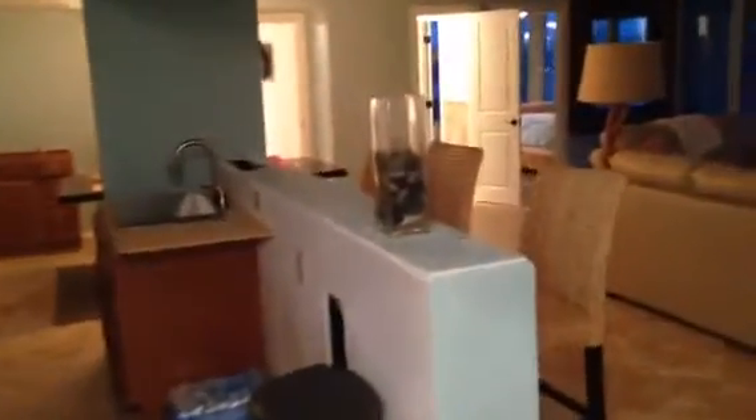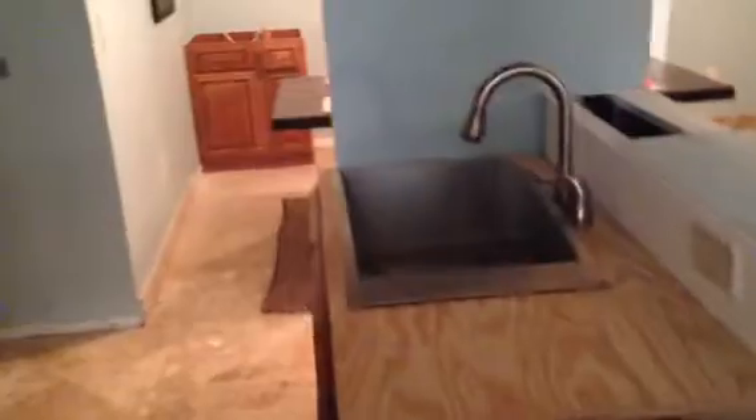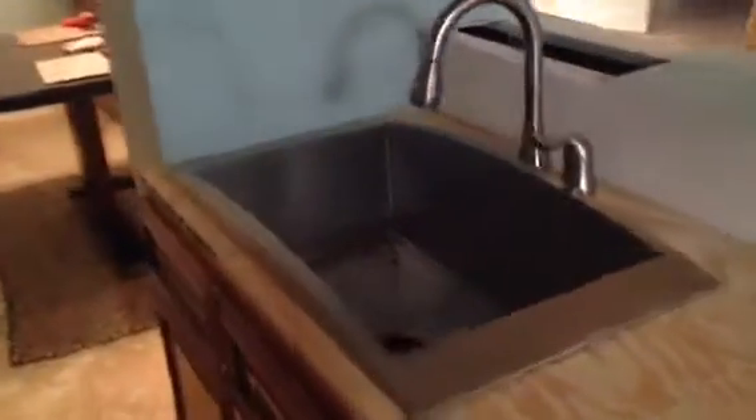Here's the kitchen — it needs countertops. There's a nice sink. Cabinets look really nice.